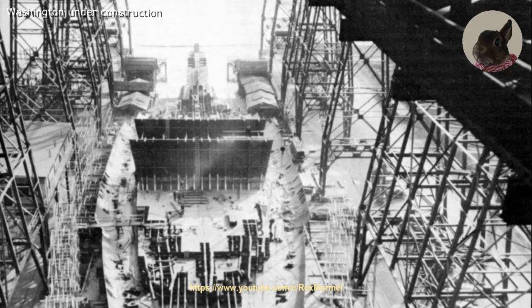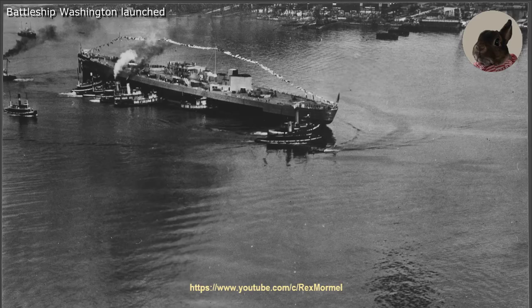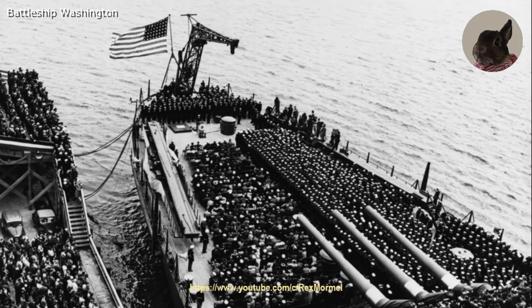The battleship was laid down at the Philadelphia Naval Shipyard on 14 June 1938. It was launched on 1 June 1940 and commissioned in the United States Navy on 15 May 1941.